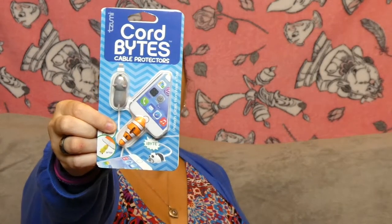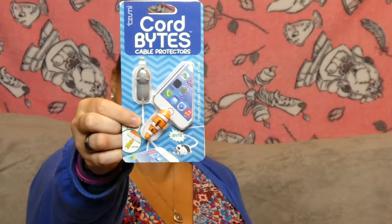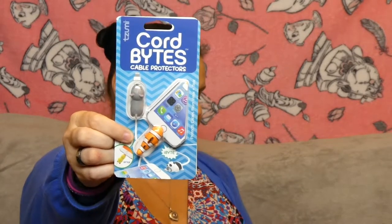We've got some more bits from Target or possibly Walmart — one of the two. They're these cord bites. You get two of them and they were in a sale bin so I can't remember how much they were but they weren't very much at all. You clip them onto your charging cables and they slide right down to the end to protect your cable from pulling out of the end and getting damaged.